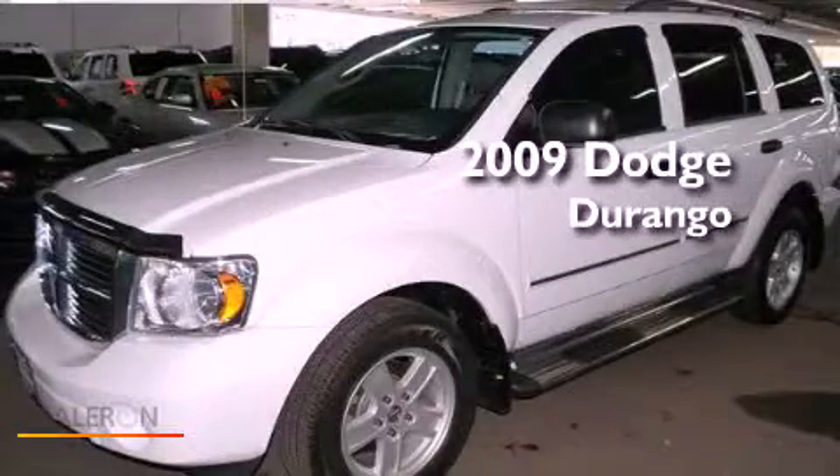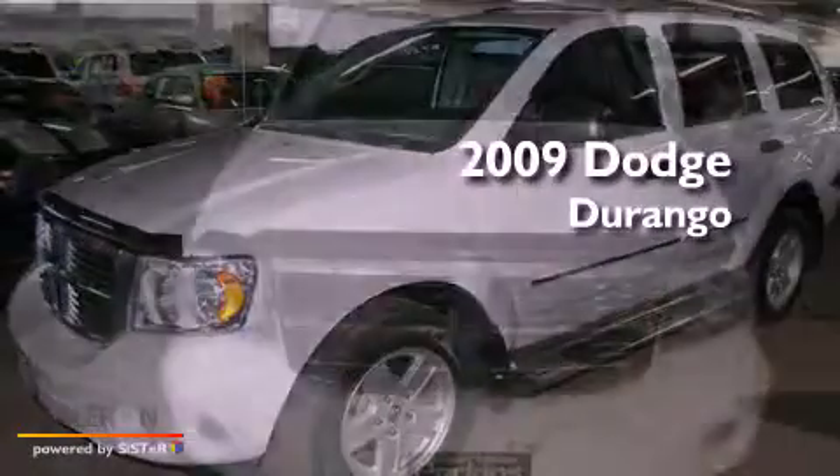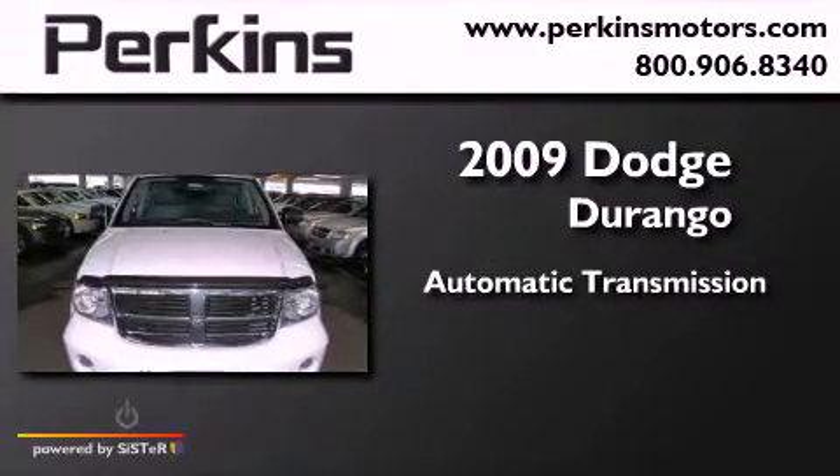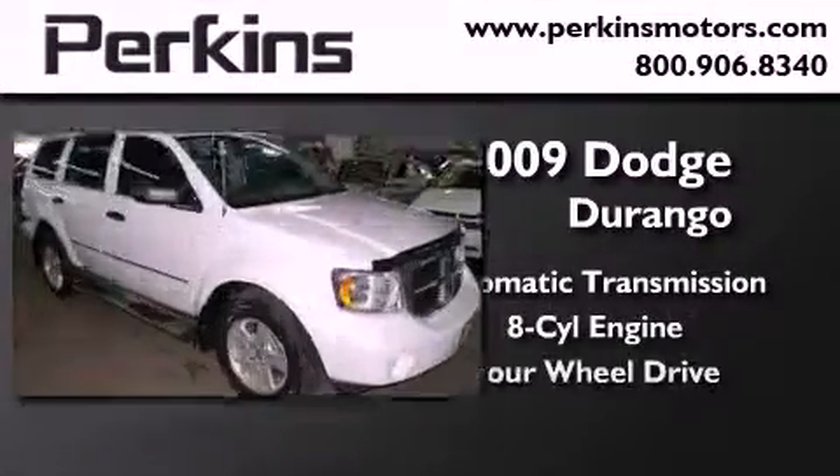This is a 2009 Dodge Durango. This SUV has an automatic transmission, a V8, and four-wheel drive.